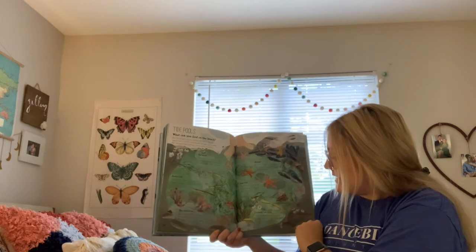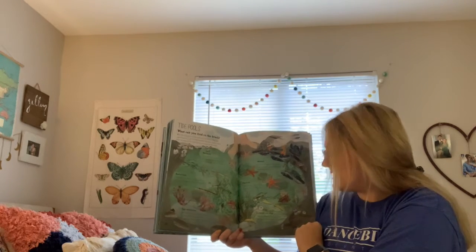Lemon sea slug: this sea slug is sour like lemon to stop things from wanting to eat it.